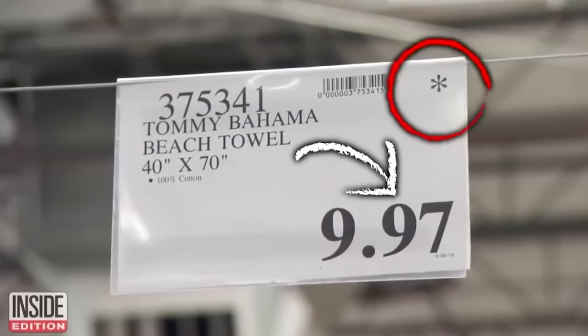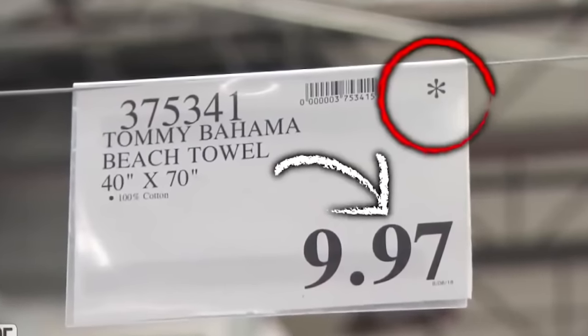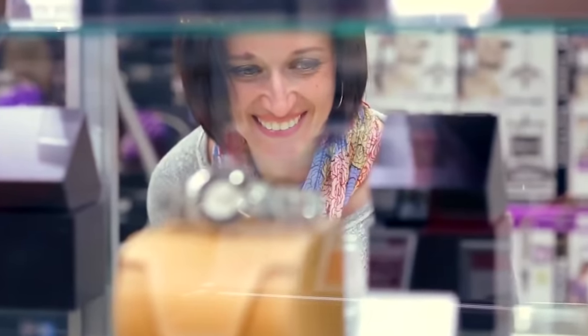If there happens to be an asterisk in the upper right corner of the sign, act fast and stock up, because this means that the product is likely going away for good. You just have to keep track of your numbers if you really want to succeed.